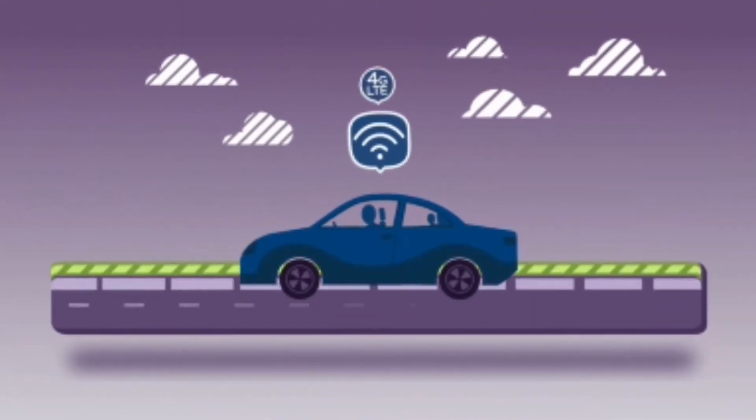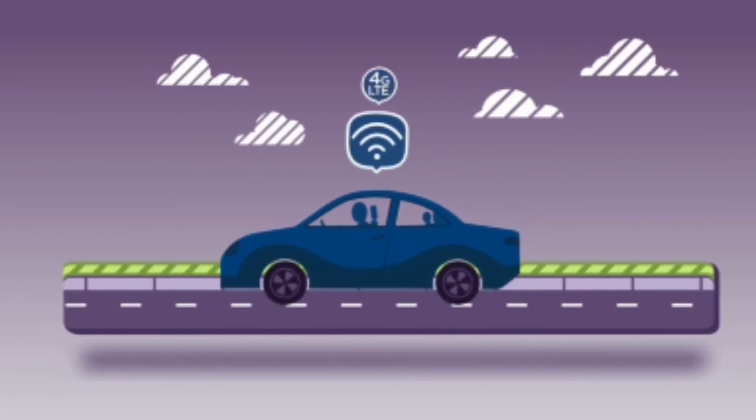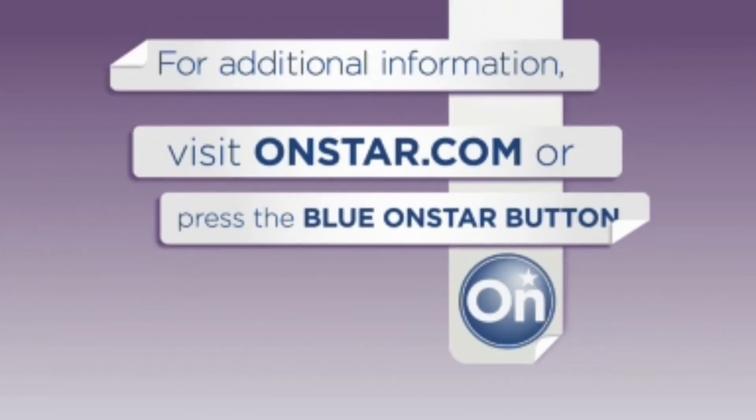Built-in OnStar with 4G LTE turns your vehicle into the ultimate mobile hotspot. For more information, visit OnStar.com or press your blue OnStar button.